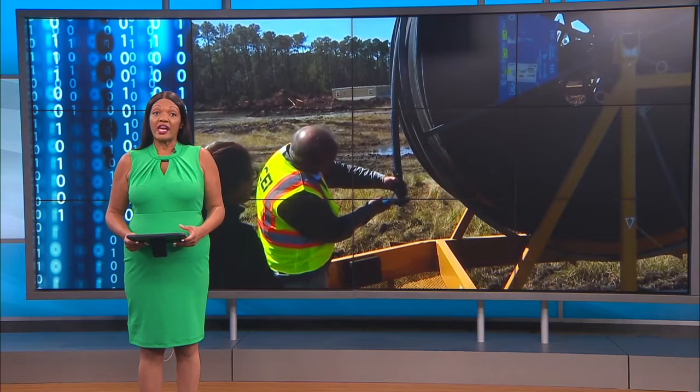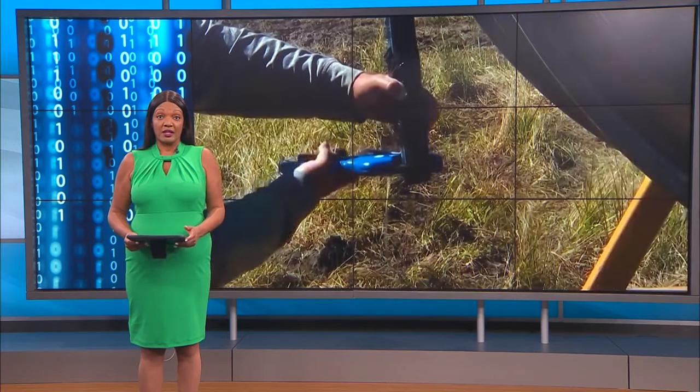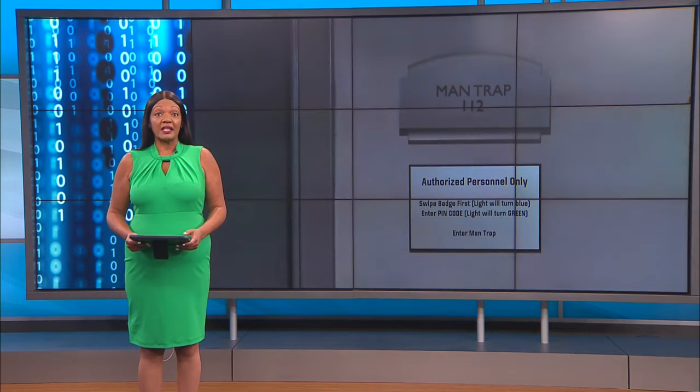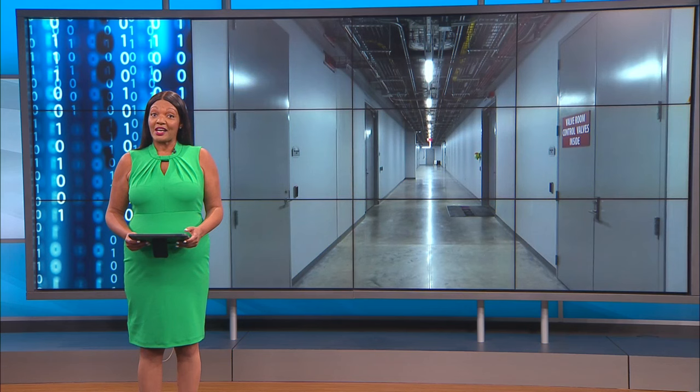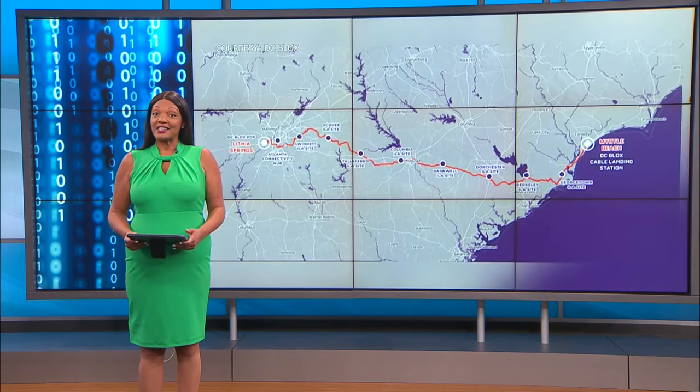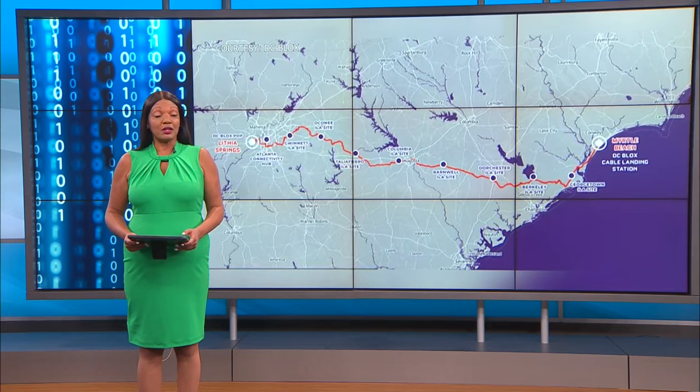DC Blocks, which operates a data center and cable landing station in Market Common, just completed a new cable route connecting Myrtle Beach to Atlanta. News 13's Adriana Lawrence got a look inside the Myrtle Beach facility as the company works to expand digital access across the southeast and beyond. The facility is connected across the Atlantic to other countries by subsea cables used by Google and Meta, and now it runs to one major digital hub right here in the southeast.